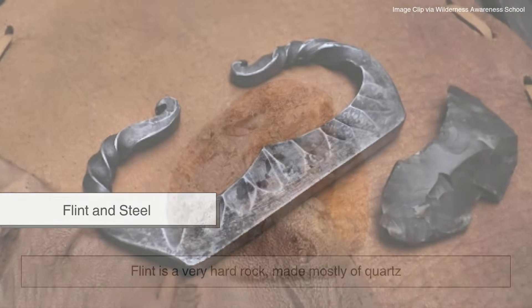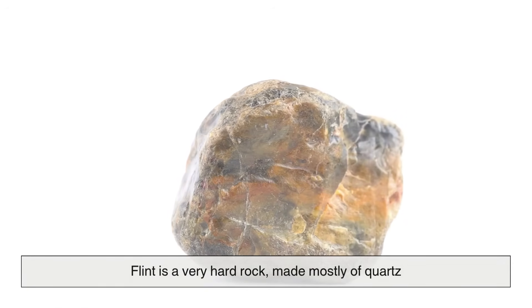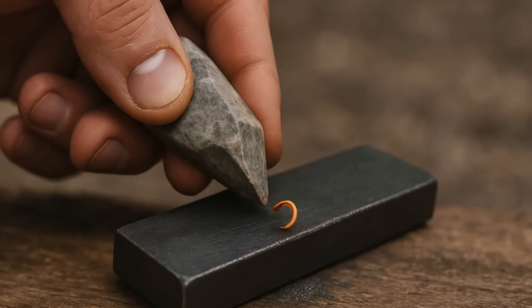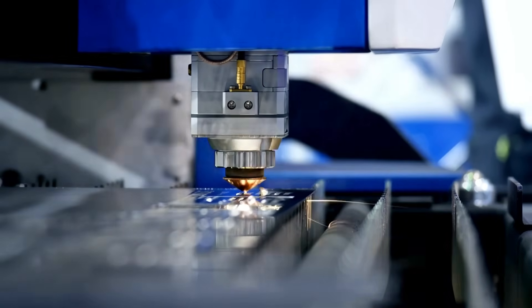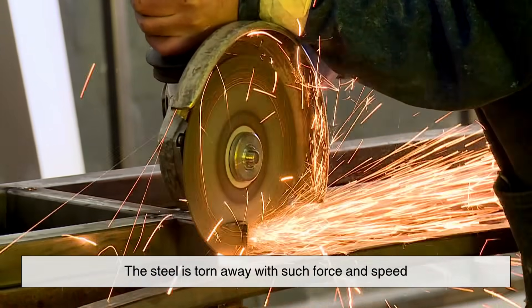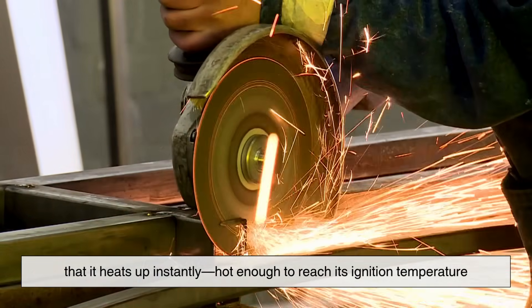This is why they glow so brightly and can ignite tinder to start a fire. Let's look at a classic: flint and steel. Flint is a very hard rock, made mostly of quartz. When you strike it against high-carbon steel, it shaves off a small sliver of the metal. But this shaving process doesn't happen gently — the steel is torn away with such force and speed that it heats up instantly.